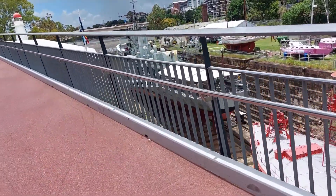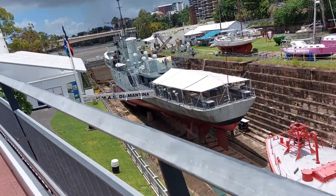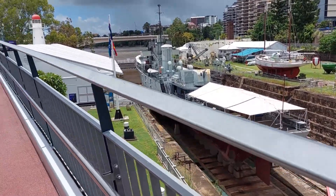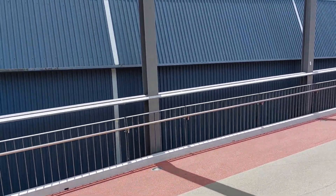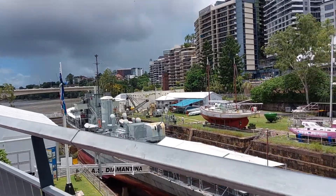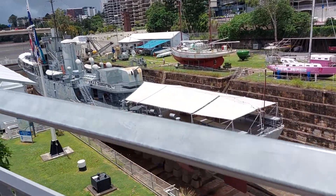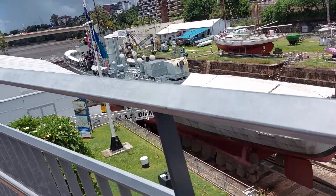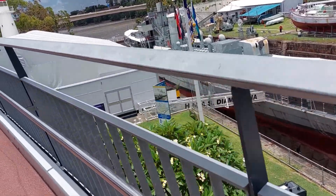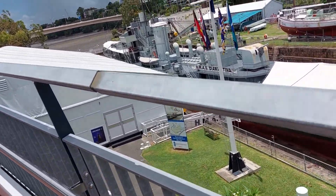HMAS Diamantina — it's like an oldie but a goodie, and the Maritime Museum is right beside us. This is all part of the Maritime Museum. The Diamantina could use a new coat of paint though.